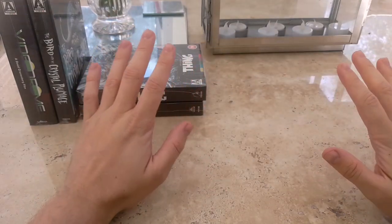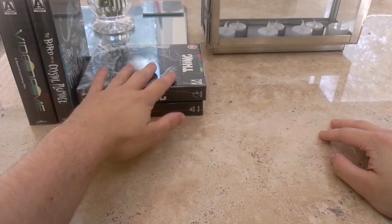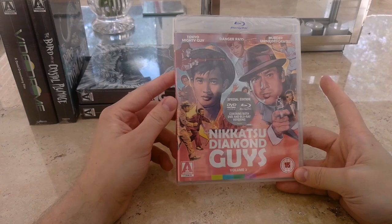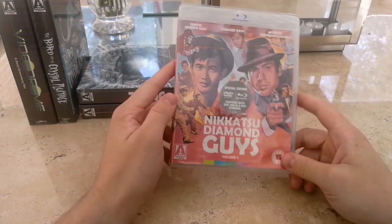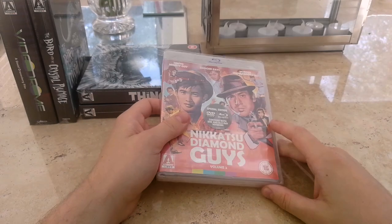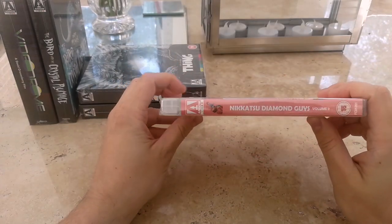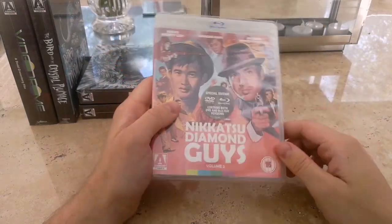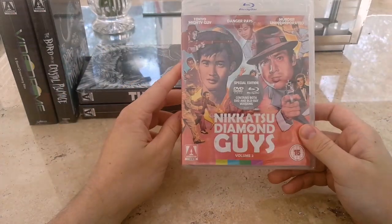This next one is a limited edition release to 3,000 copies but it's not a special collector's edition set like the boxes. It's Nikkatsu Diamond Guys Volume 2. This is one that I really wanted to pick up for a long time because I'm a big fan of Japanese genre films, specifically crime, gangster, and yakuza films. Seijun Suzuki in particular is one of my favourite Japanese directors of all time. I don't currently have Volume 1 — it's very hard to get a hold of — but Volume 2 I got for £10, which is a steal for three films.